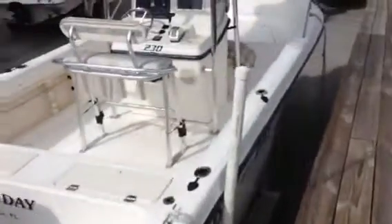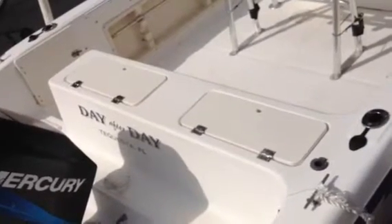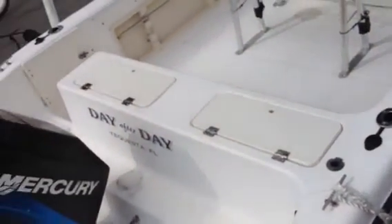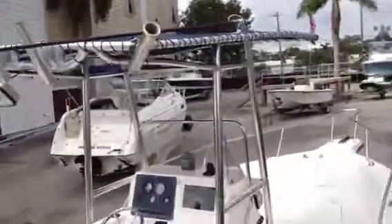A lot of room in this boat. You can also make this back area here, where you have the livewell, and put some cushions on there with a backrest if you want for more seating. Plenty of rod holders.